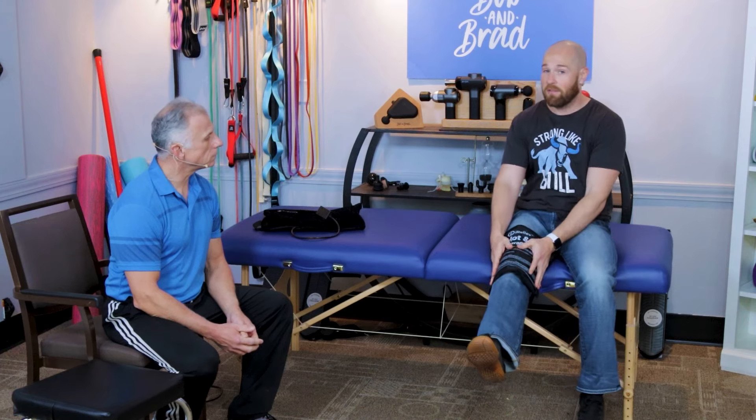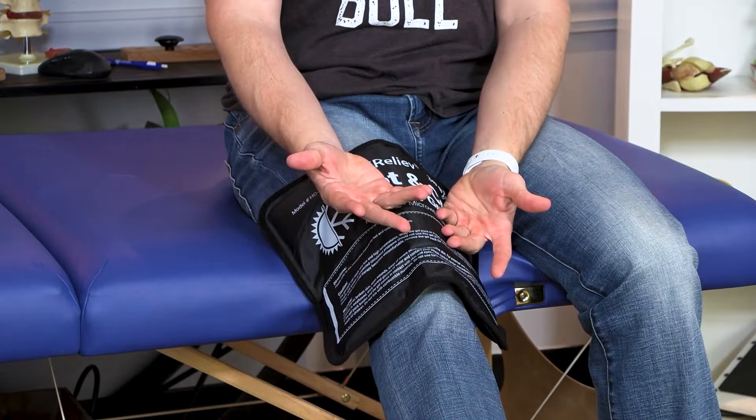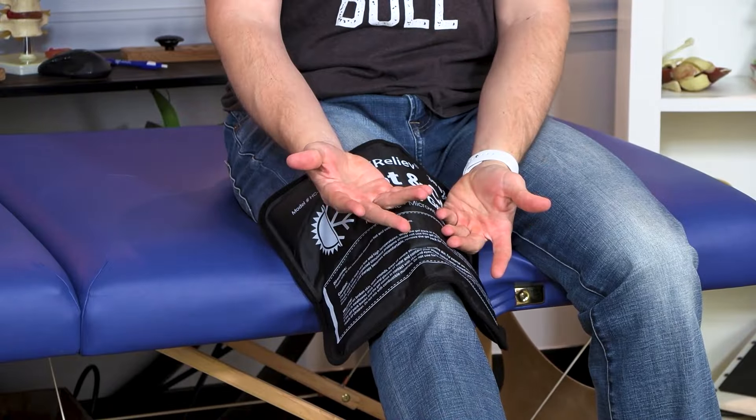This is a gel pack that can be microwaved as a hot pack as well — these work perfectly fine. Make sure to have layers on, especially if you have sensitive skin. Typically after that prolonged period of time, it's safe to use a hot pack on a knee replacement.